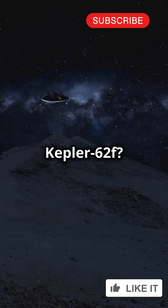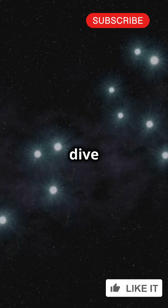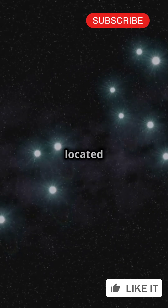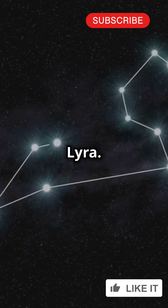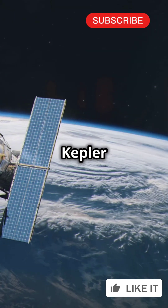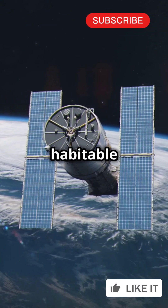What's something people don't know about Kepler-62f? It's a planet that could be our new home. Let's dive in. Kepler-62f is located about 1,200 light-years away in the constellation Lyra. Discovered by NASA's Kepler Space Telescope in 2013, this exoplanet sits in the habitable zone of its star.